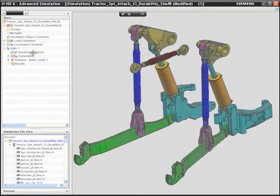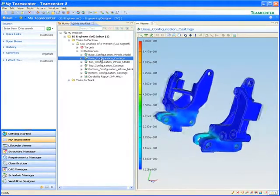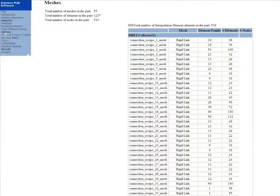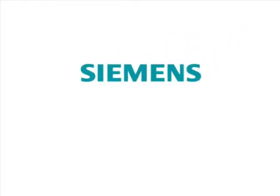Teamcenter's simulation process management capability has been developed by engineers for engineers. Teamcenter addresses the key challenges engineers face every day: finding the right data, understanding requirements and context, accessing the right tools to do their job, and getting the results to the right people. Make your engineering teams more effective with simulation-specific data, workflow, and process management — give them Teamcenter.